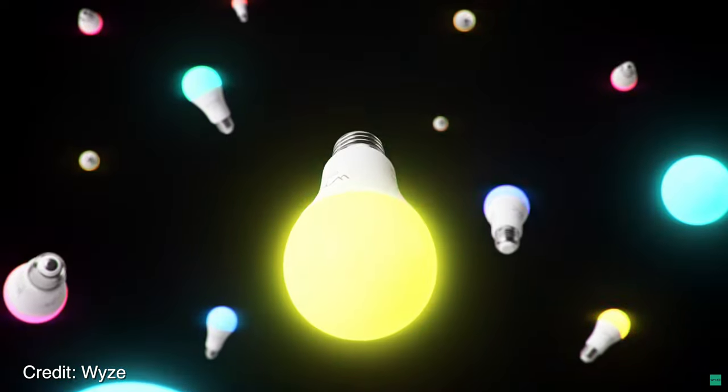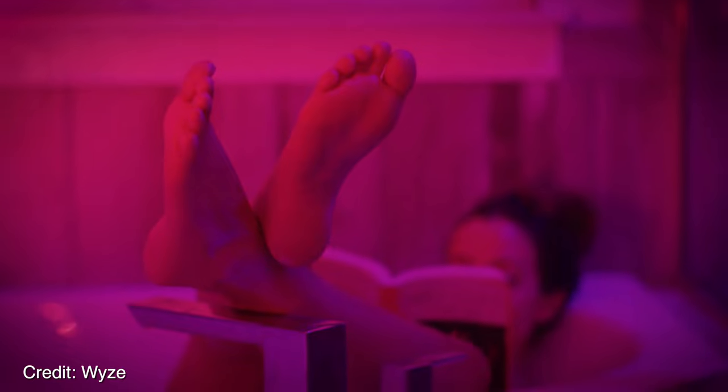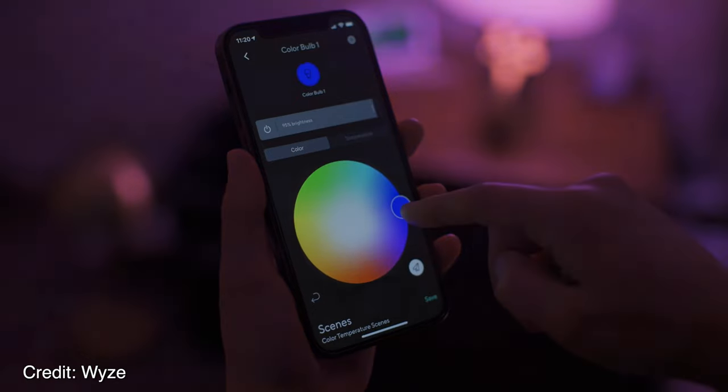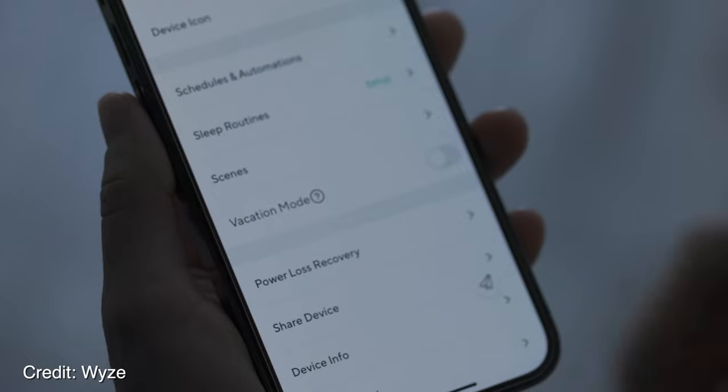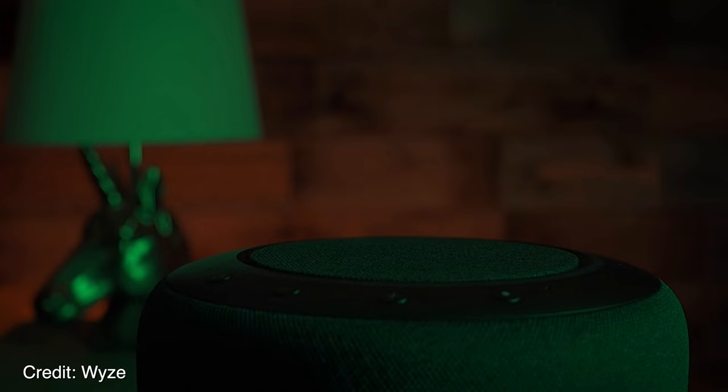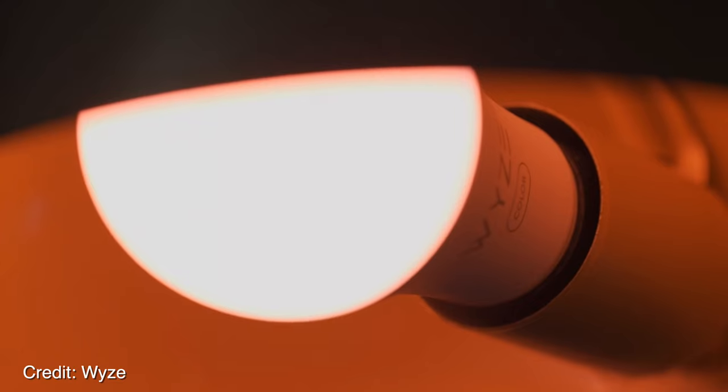Wyze came out with a beautiful advertisement that seemed to sell a very premium experience with impressive features. After testing, I wouldn't say these come close to a premium experience, or at least no one who owns a house like this will be using them. But they do stand out from competitors in a few ways.